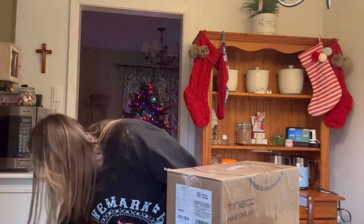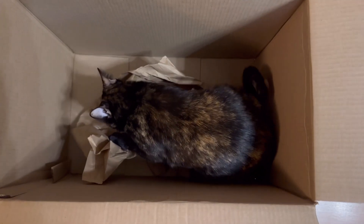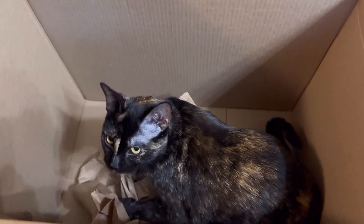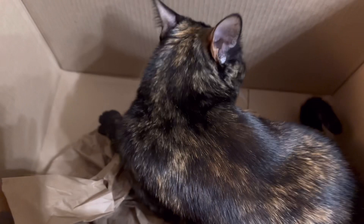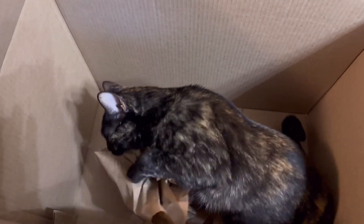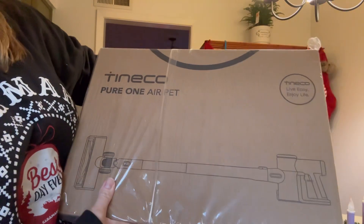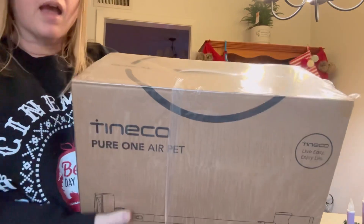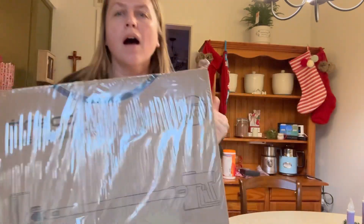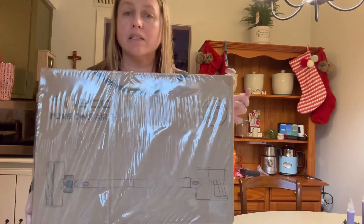That was Gidget going into the box — and there she is, everybody! Gidget, are you having fun in there? It's the Tineco Pure One Air Pets and I got it pretty inexpensive. I thought I would get this and try it out for you guys and let you know how it is.